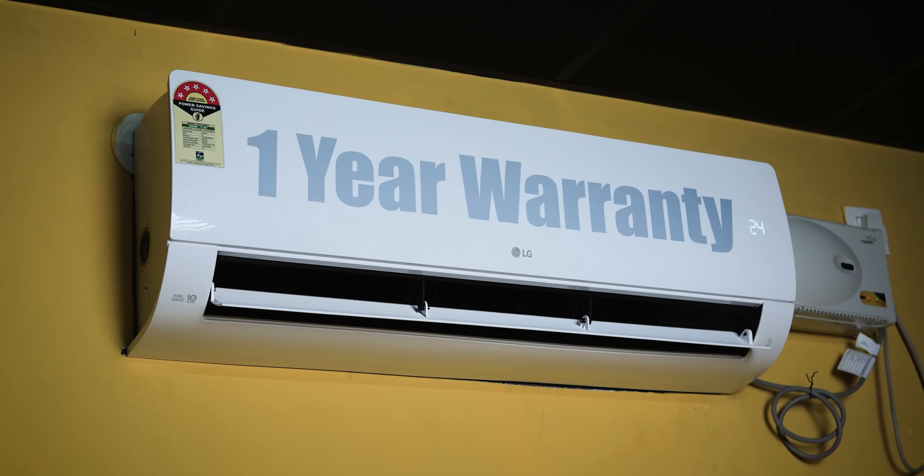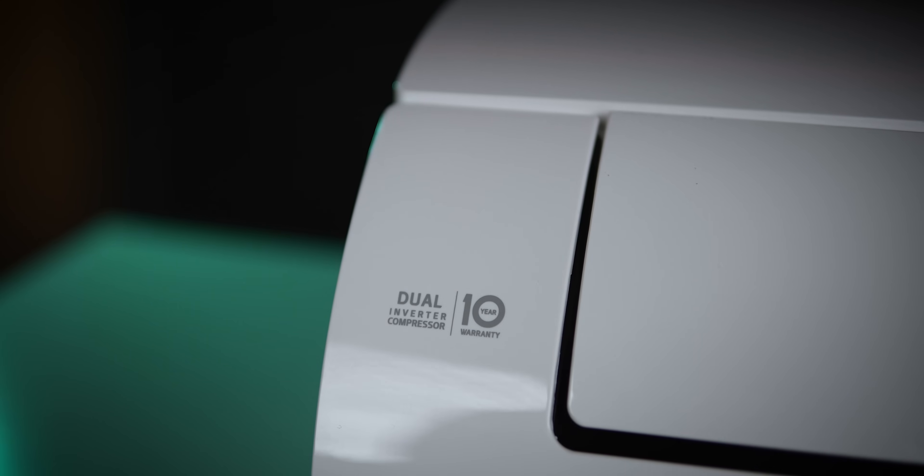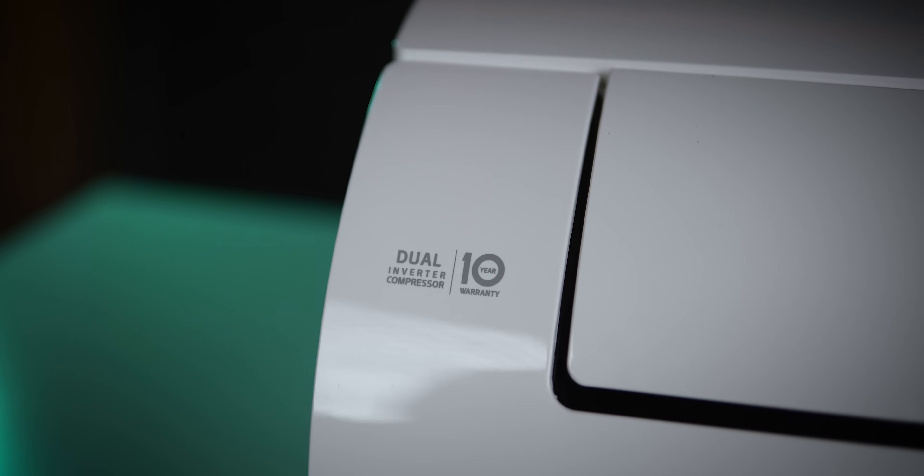The warranty is also a major pro — one year comprehensive warranty, five years PCB warranty, and ten years compressor warranty. Previously there was a PCB warranty that required paid repairs, but now it includes free-of-cost repair.